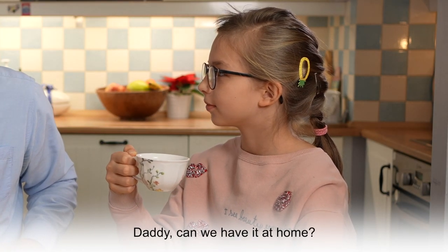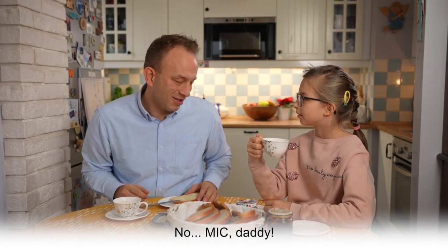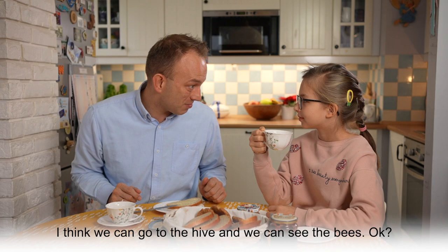Daddy, can we have it at home? Oh, the computer or the hive? The computer, daddy. Well, maybe not. But you know what? I think we can go to the hive and we can see the bees. Okay?